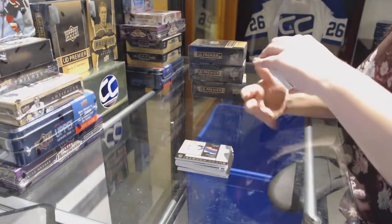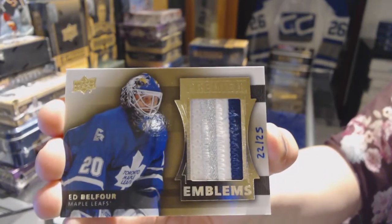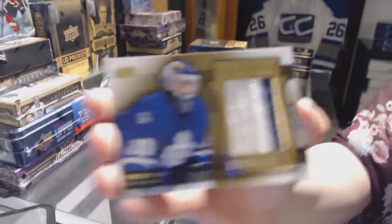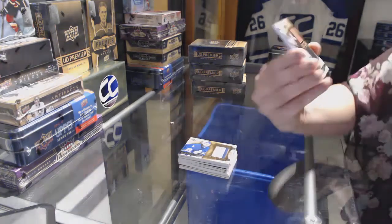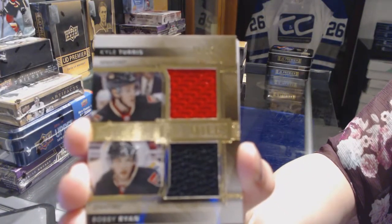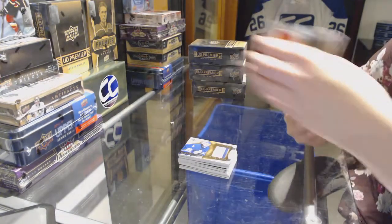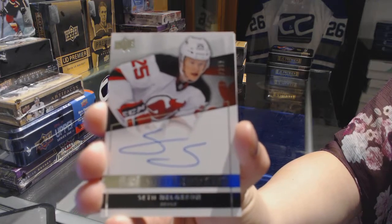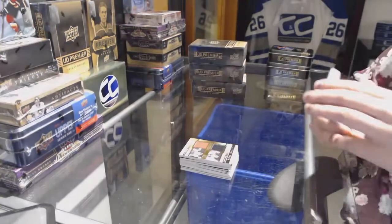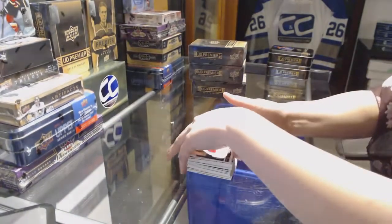We've got Premier Emblems, number 25, for the Toronto Maple Leafs, Ed Belfour. Dual jersey, number 75, for the Ottawa Senators of Kyle Turris and Bobby Ryan. Rookie auto, number 299, for the New Jersey Devils, Seth Helgeson. And we've got a rookie, number 249, for the Coyotes, Tobias Reeder. So far, so good, I would say.